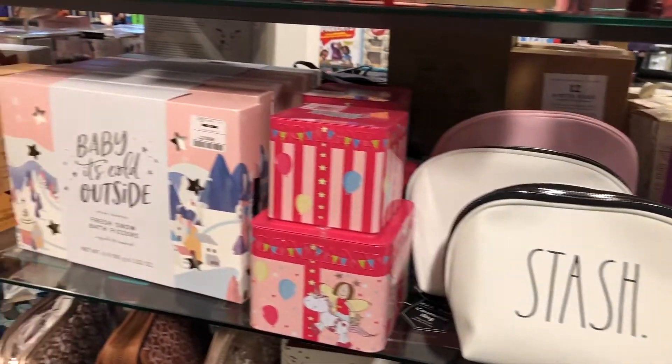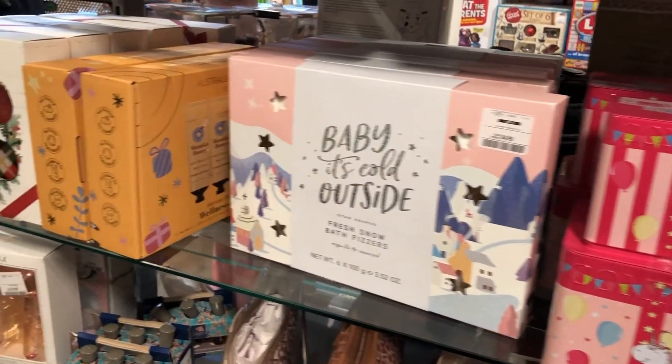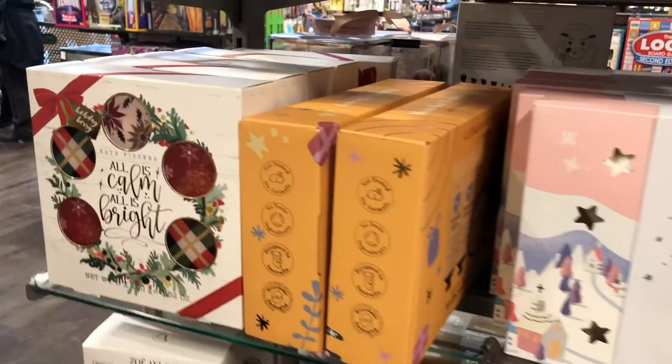Love those little makeup bags. They've got some lovely Christmas stuff — 'Oh Baby It's Cold Outside' theming and more.